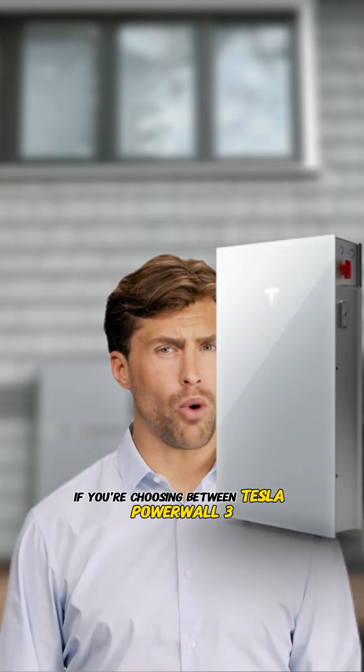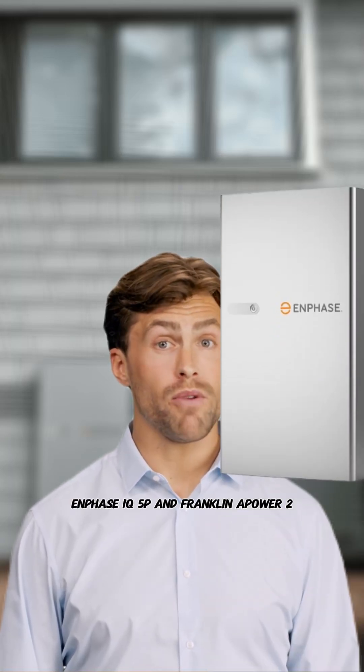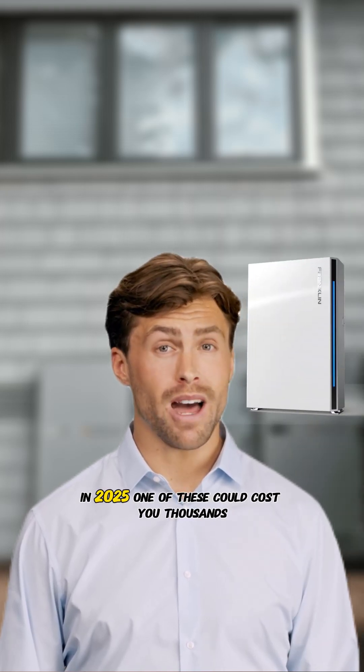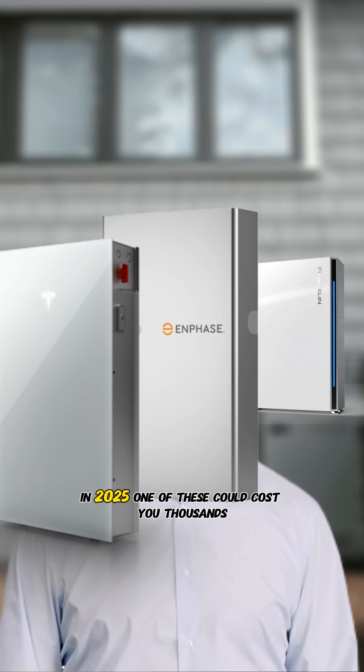If you're choosing between Tesla Powerwall 3, Enphase IQ5P, and Franklin aPower 2 in 2025, one of these could cost you thousands in missed earnings.